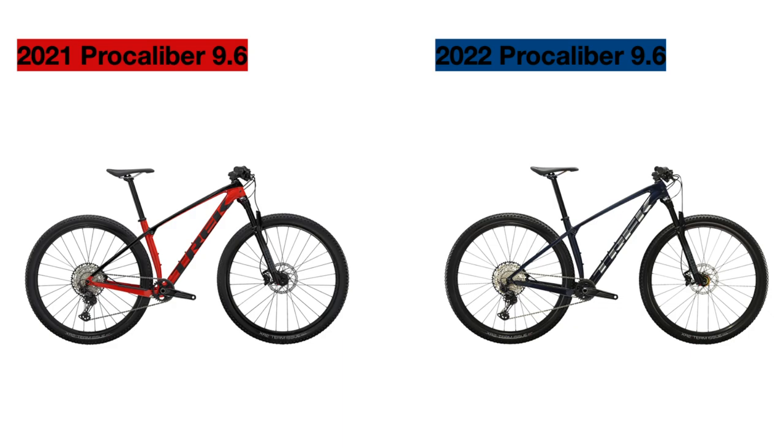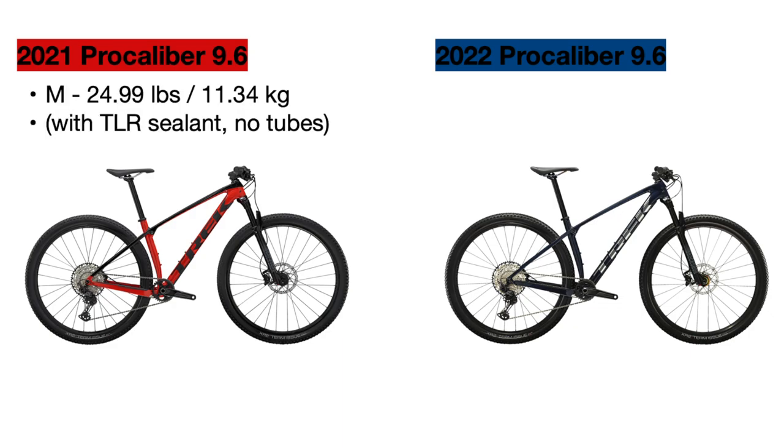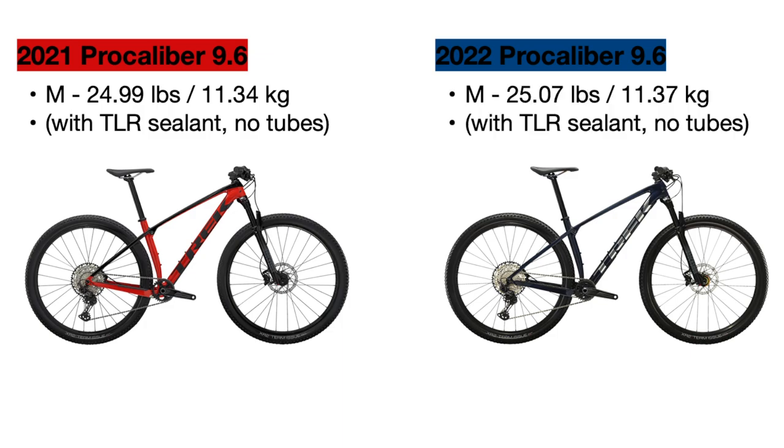The last change to this bike for 2022 is the weight. Since not much has changed, the weight is basically the same, but it did increase a tiny amount from 24.99 pounds to 25.07 pounds in a size medium. It's worth mentioning that these bikes are weighed with tubeless sealant installed instead of inner tubes, since they come tubeless prepared from the factory.